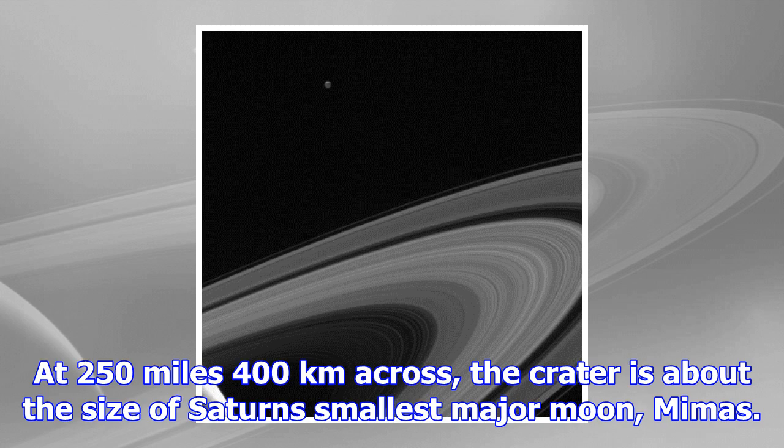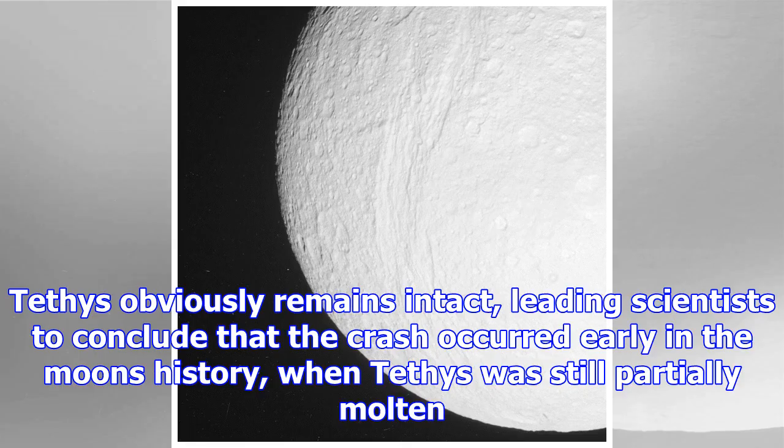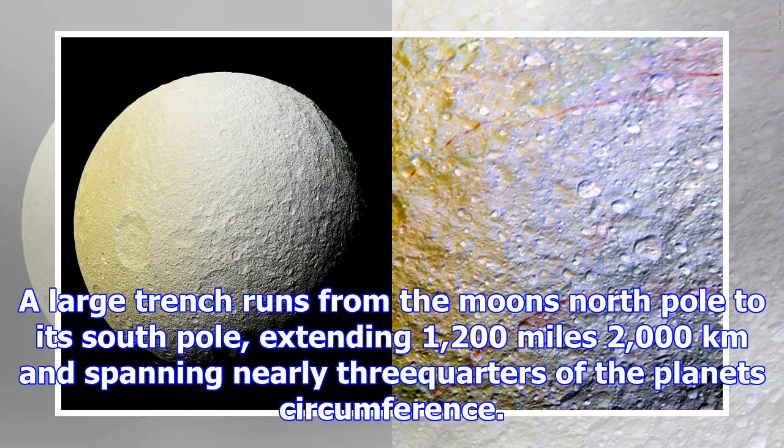A large trench runs from the moon's north pole to its south pole, extending 1,200 miles (2,000 kilometers) and spanning nearly three-quarters of the planet's circumference. Known as the Ithaca Chasma, after the country ruled by Odysseus, the trench is 62 miles (100 kilometers) wide and 2 to 3 miles (3 to 5 kilometers) deep. The chasm could have been created by the same impact that formed the Odysseus crater, which lies on the other side of the moon. Another possible explanation is that the surface froze before the interior, leading to an expansion that cracked the crust.